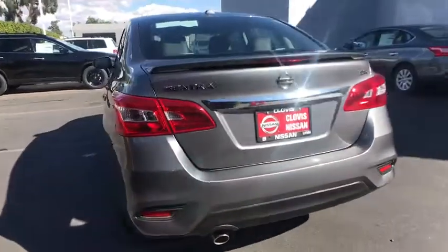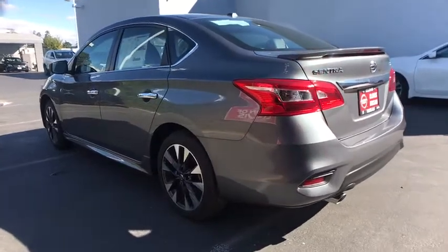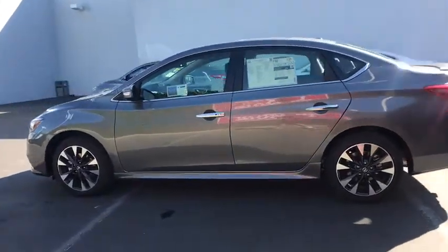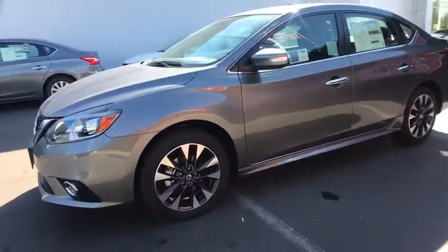Backup camera, keyless entry, leather-wrapped steering wheel, Bluetooth, power steering, adjustable steering wheel, four-wheel disc brakes, cruise control, ABS four-wheel, keyless start, aluminum wheels, premium sound system, universal garage door opener.